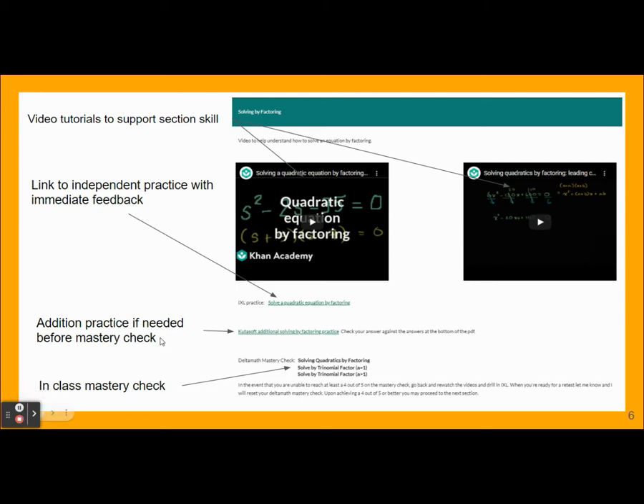Once they're done with the videos, they can move to independent practice. The link to the appropriate IXL should be directly below, along with any additional worksheets so they can build mastery before they get to the mastery check. Once they're done and feel confident, they can log on to Delta Math. Three mastery checks are available, each with only five questions. A minimum score of four out of five is required to go on to the next lesson. If they don't get four out of five, they'll repeat — go back through the notes, watch the videos, try practice problems again until they can retake it.